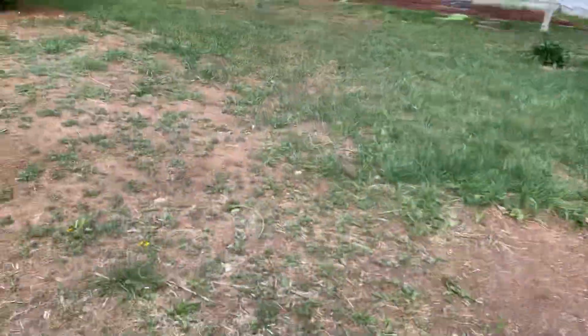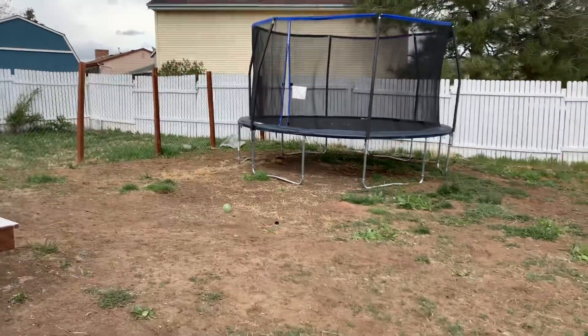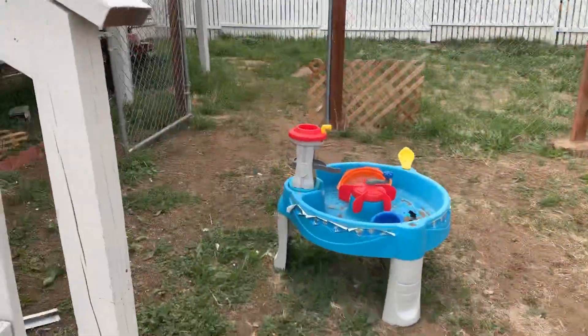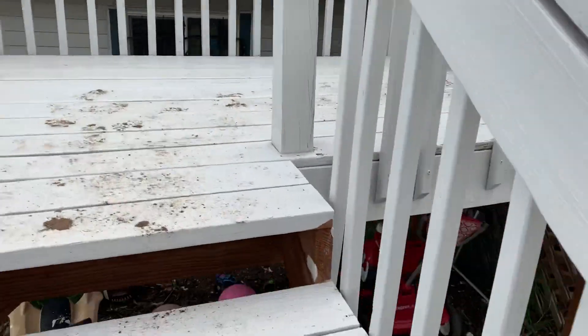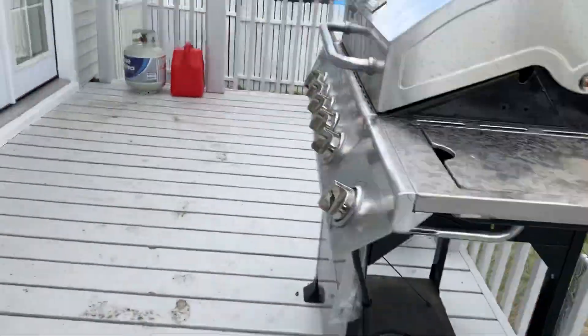We will walk through the house and go to the front. It looks like an RV gate they have there — it's not going to be too easy to open. I'll just take my shoes off and we'll go through the house and end it at the front.